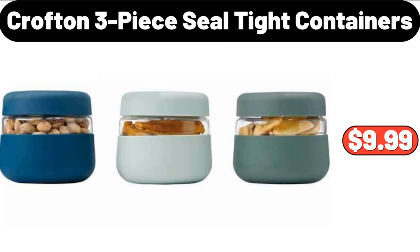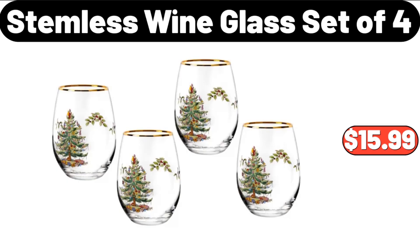Crofton 3-Piece Seal Tight Containers, $9.99. Stemless Wine Glass Set of 4, $15.99.